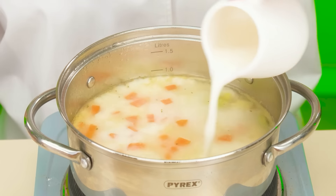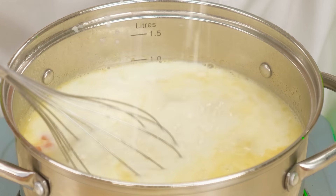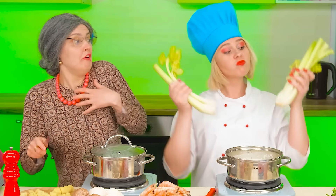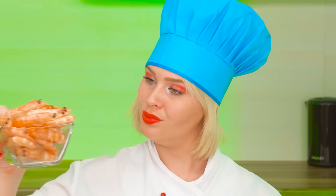Now a little cream and butter. That's it. Add some spices. Whoa, take it easy, chef! It looks like the ingredients for the soup will never run out. Now there are also shrimps!